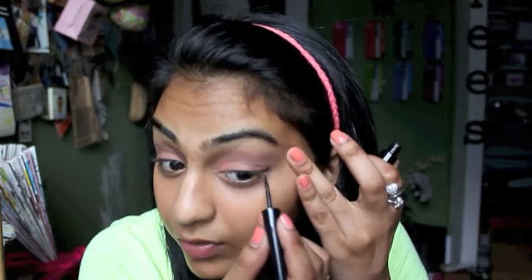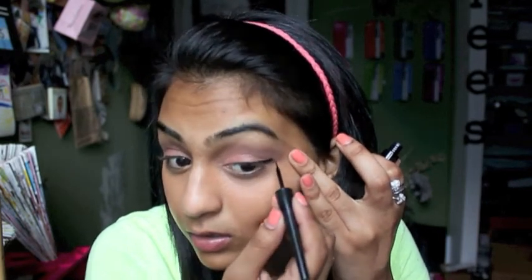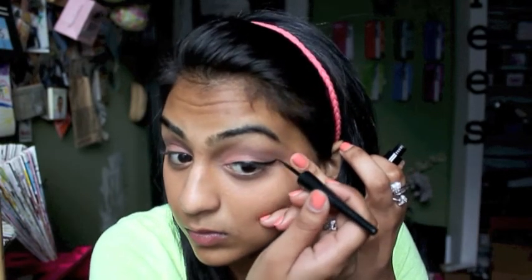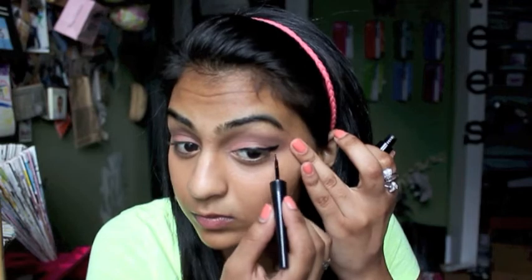Now I'm going to go in with my e.l.f. $1 liquid eyeliner. I'm so not used to not having a felt tip — I love felt tip. This is an actual brush, which is kind of weird. I like that.